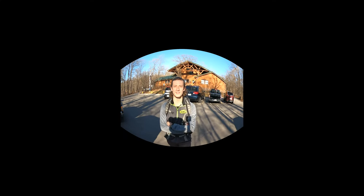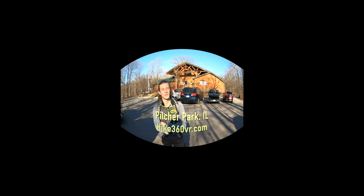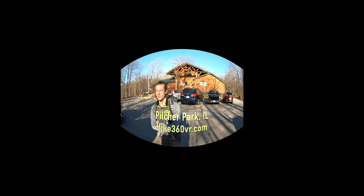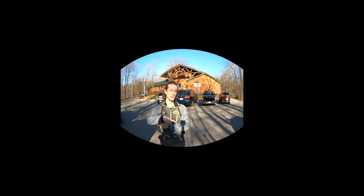Hey there friends, family, and followers. Hike 360 here. We are doing our second hike of the day at Pilcher Park, and that is in Joliet, Illinois. We've got 3.3 miles ahead of us all through Pilcher Woods here.